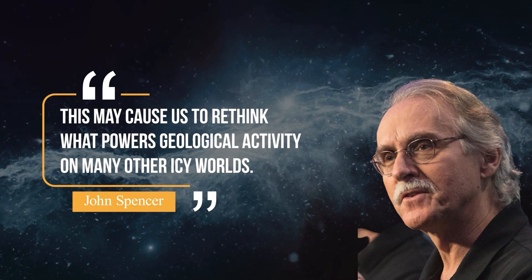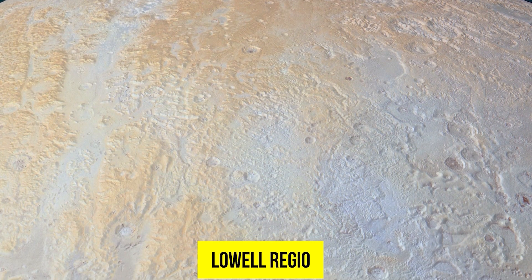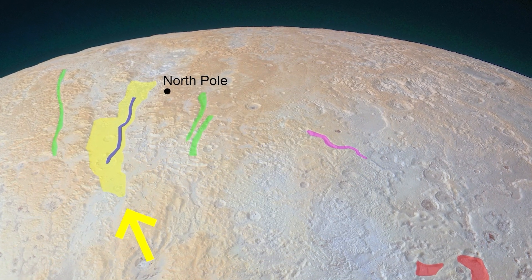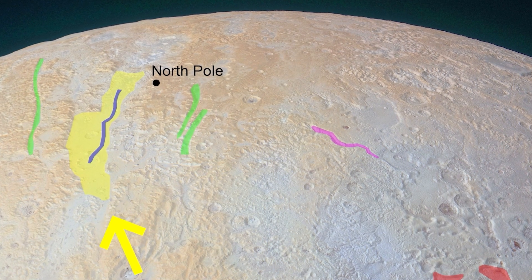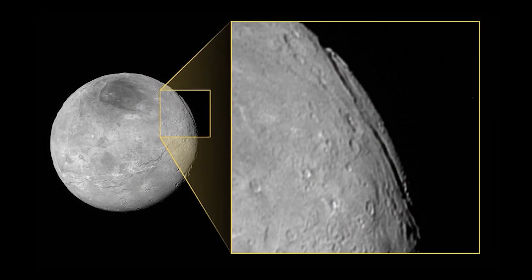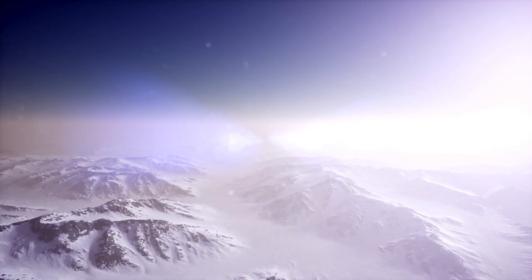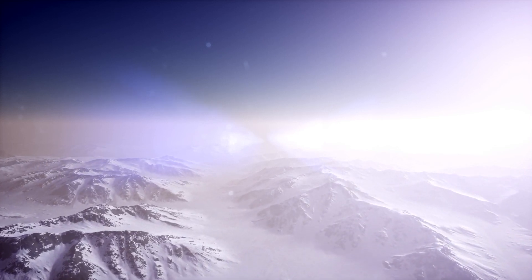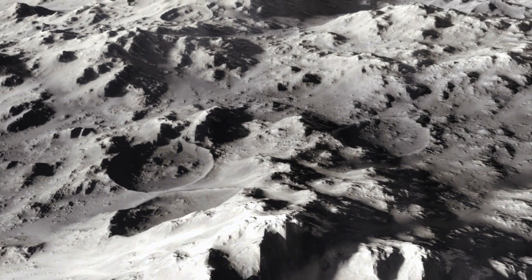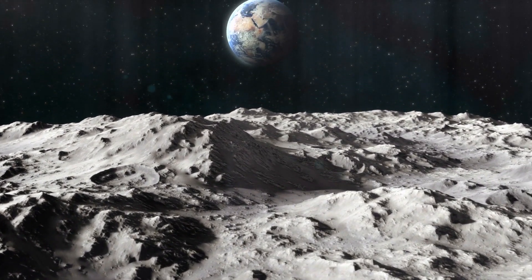John Spencer, New Horizons geology and imaging team leader, said: 'This may cause us to rethink what powers geological activity on many other icy worlds.' Another high-resolution image of Pluto's North Pole shows Lowell Regio, a series of canyons. The widest canyon is about 45 miles (75 kilometers) wide, and to the east and west are relatively smaller canyons measuring six miles wide. In the northern region, canyon walls are much more degraded compared to those in other areas of Pluto, providing evidence for an ancient period of geodynamics. The irregularly shaped pits reach 45 miles (70 kilometers) across and 2.5 miles (4 kilometers) deep, scarring the region.